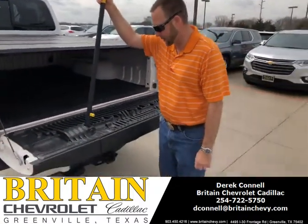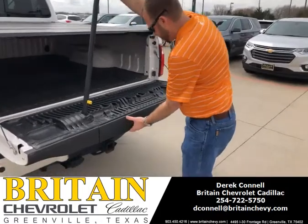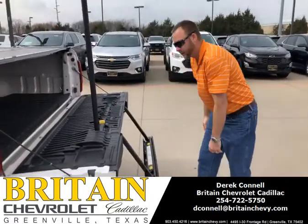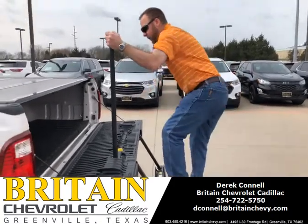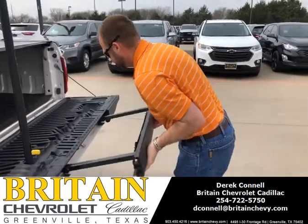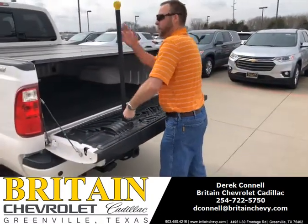So if you need to get up, it kind of helps you out — it pops out for you here. If you're a Ford aficionado, you obviously know that's there. It's real simple to put down.